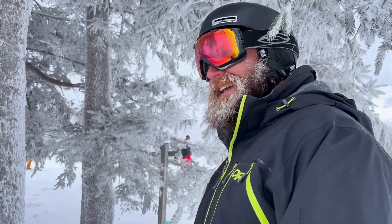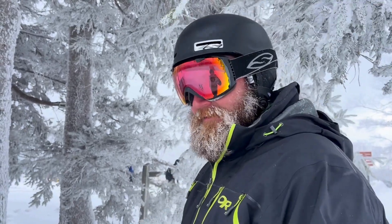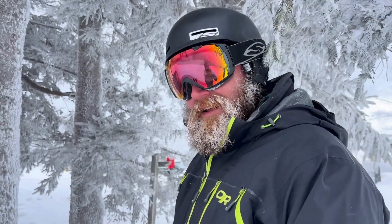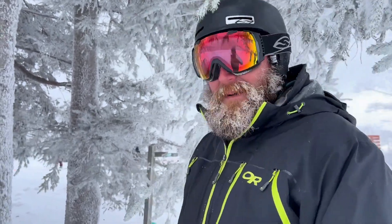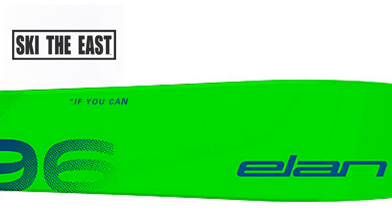Whitetail faces southeast, so the sun catches it in the morning, softens it up, and then it firms back up into a big block of ice. By default it's the home mountain though — it's a nice mountain with almost a thousand vertical feet, a high-speed lift, and it skis fast. It also teaches you a lot.